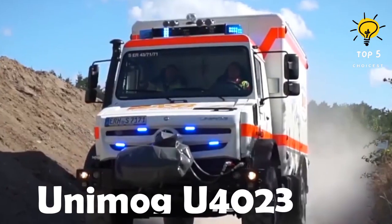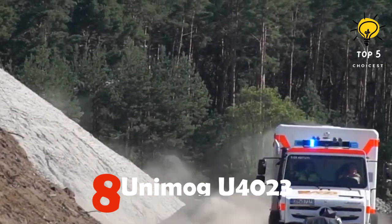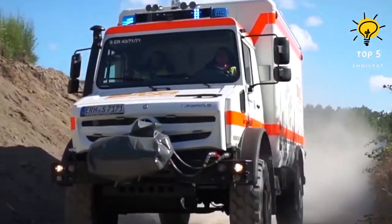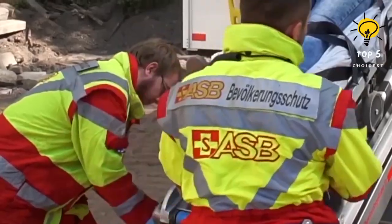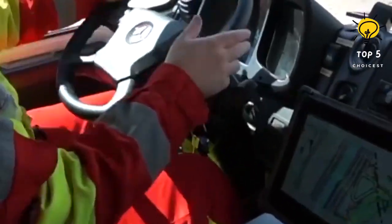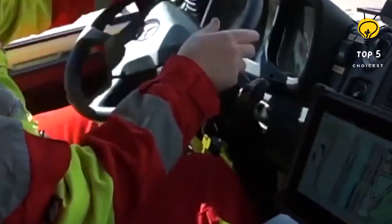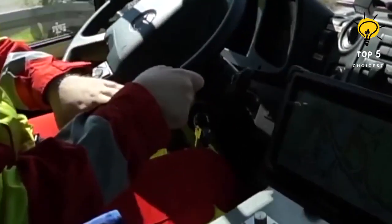Number 8: Mercedes Unimog U4023. This is a dependable and durable vehicle made in Germany. Its purpose is to directly reach people in remote areas and offer medical assistance. It has a length of 6 meters and weighs 10.3 tons. It features a central tire inflation system and a self-recovery winch. With a powerful engine of 231 horsepower, it can achieve a top speed of 89 kilometers per hour.